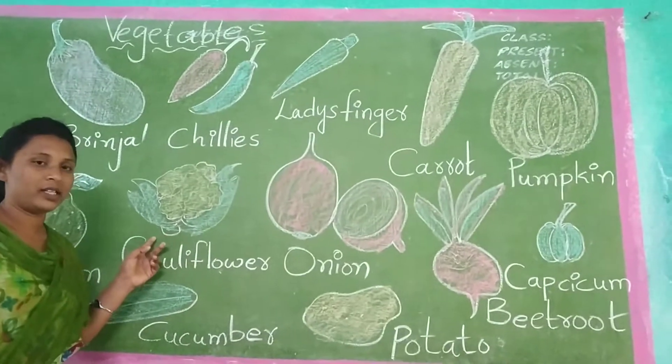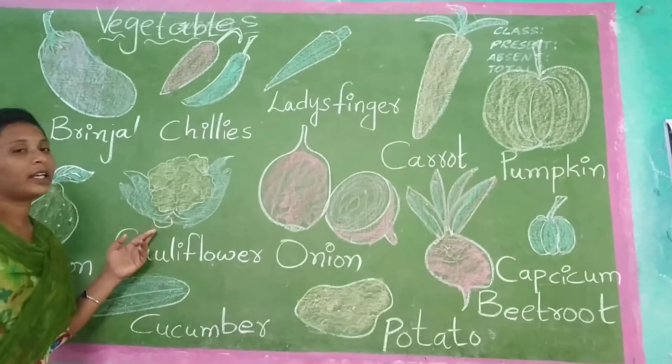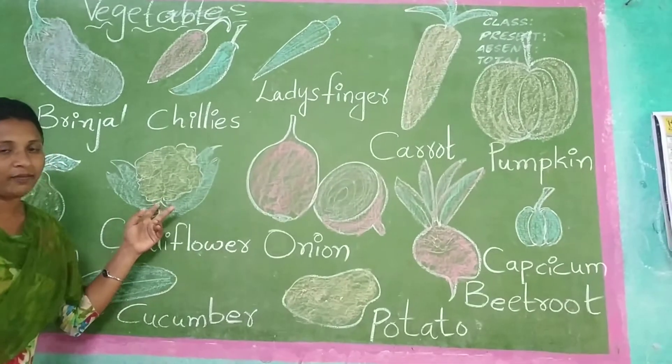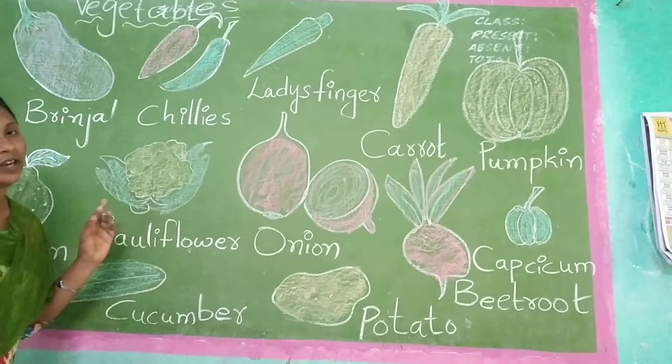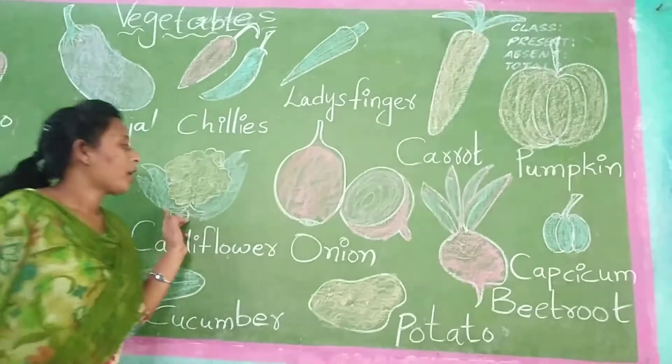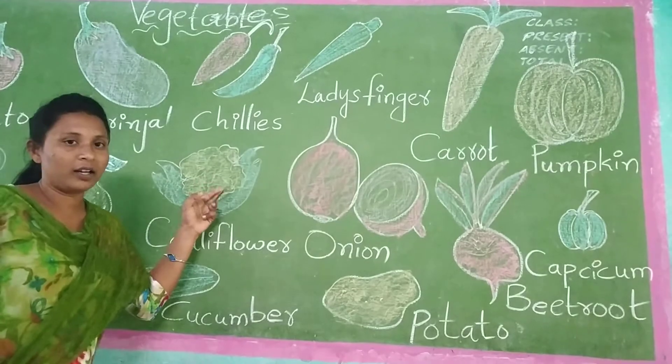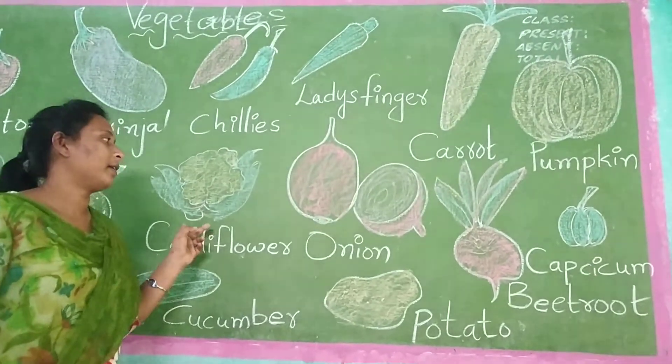Cabbage flower. Vegetables also have one flower — that is cabbage flower. Cabbage flower curry also will be very tasty. Cabbage flower will be in which color? The flower is white color. And the leaves will be in which color? Cabbage flower.